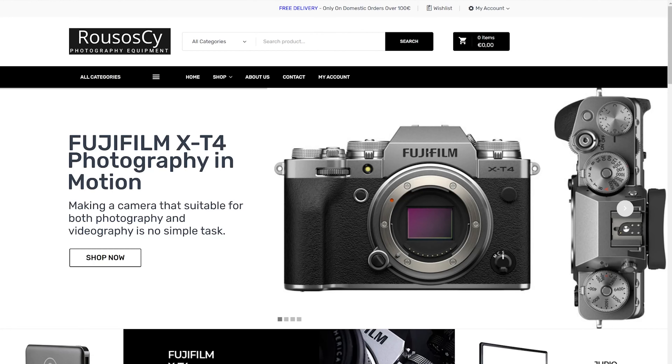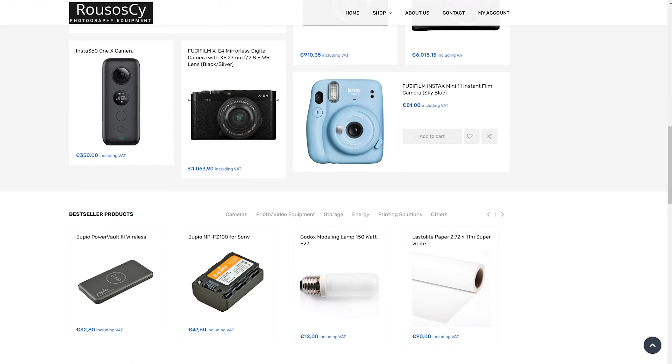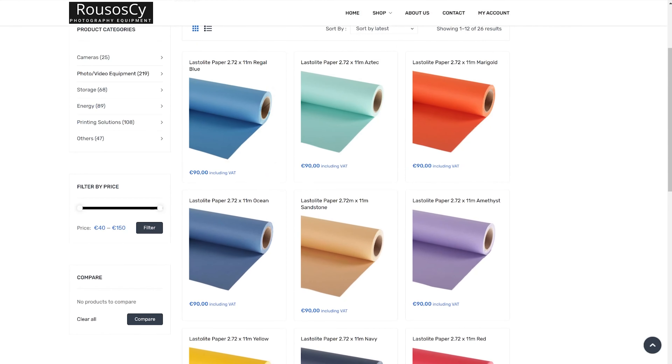This is about the time where I want to give a special mention to Rusos CY. They're not the sponsor of this video, however they did help us get all of this stuff here in a matter of days. They called me, made sure all of the order was correct before they shipped it out. They're brilliant people and if you're in Cyprus and in the market for video or photo equipment, definitely check them out — I'll put a link in the description.